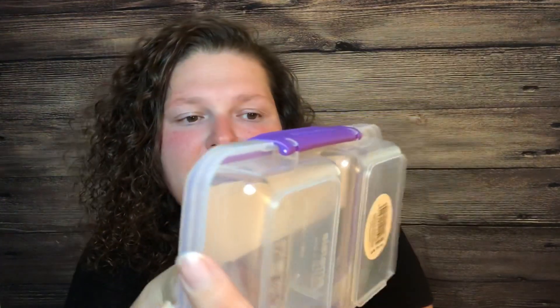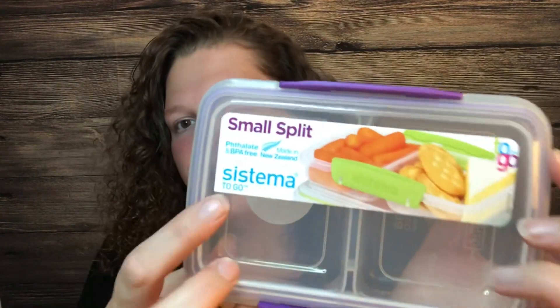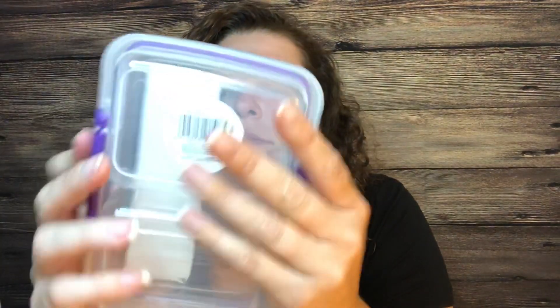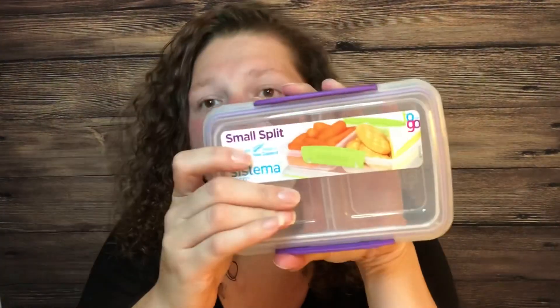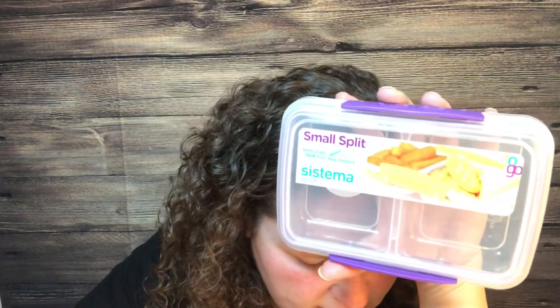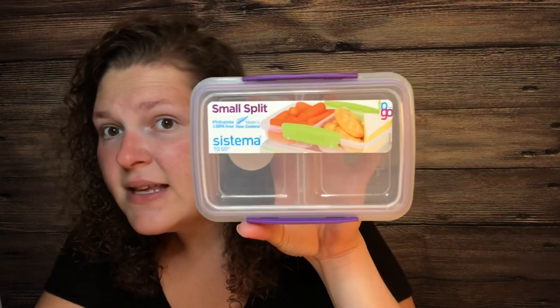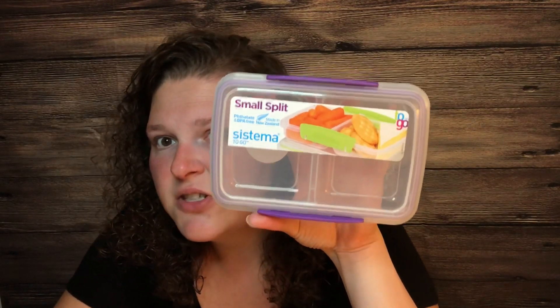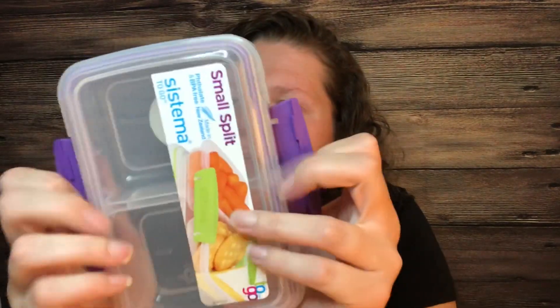The next deal is the Sistema food container — the small split one. These are $2.96. I paid that out of pocket and Ibotta gives back $2.00, making it just 96 cents. It's pretty cool.